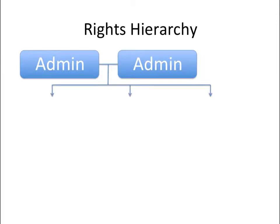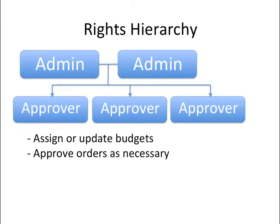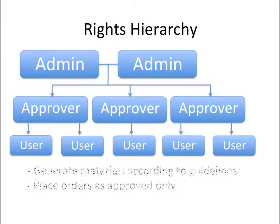Approvers, like regional VPs, who can assign budgets to their team members and who have access to reports. And users, who are usually your community level team members who are generating the approved documents and shopping at your smart store.